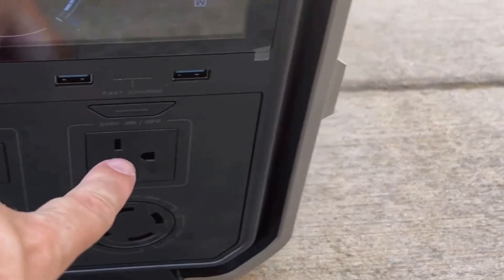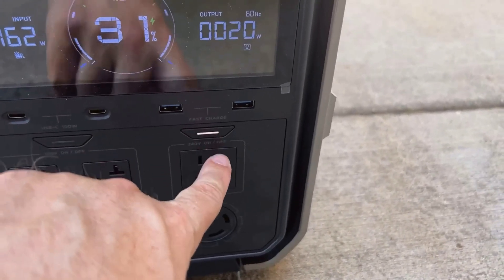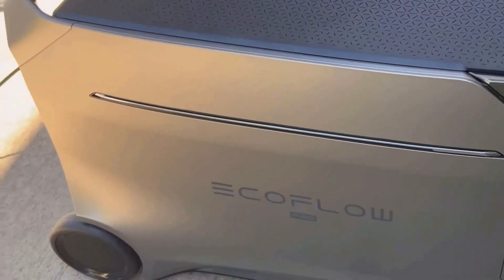While these are all points I like, there are some things to keep in mind. The EcoFlow Delta Pro 3 isn't light on the wallet, with a price tag that's on the higher end. Some might hesitate, but I believe its performance and features justify the investment compared to other offerings.